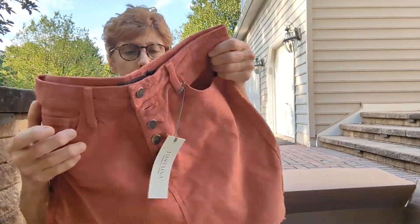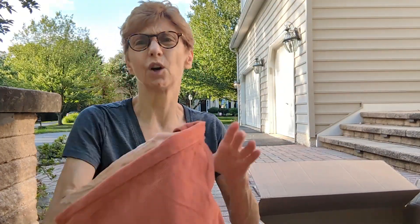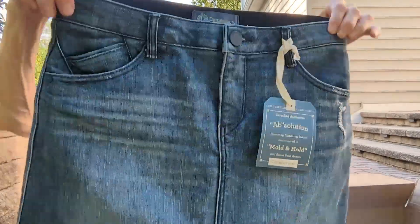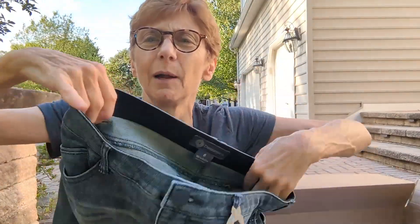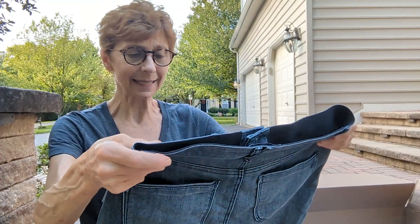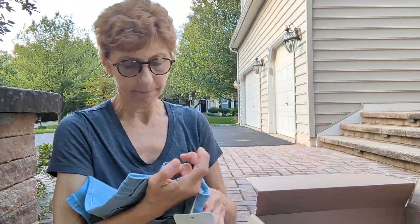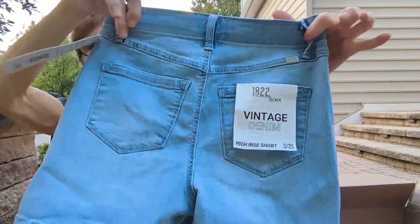A pair of cute corduroy shorts in a medium — also great for fall. A little button-front skirt — no missing buttons — size six. These are Democracy jeans, and they have that same elastic in the front that the Democracy Ab Technology jeans have, which tend to sell really well for me especially in larger sizes.